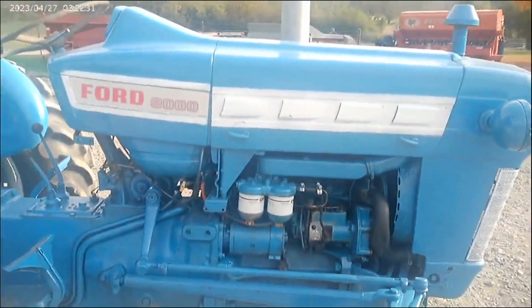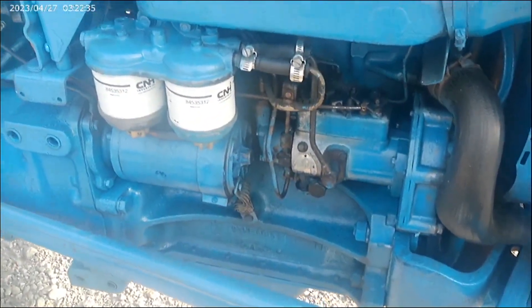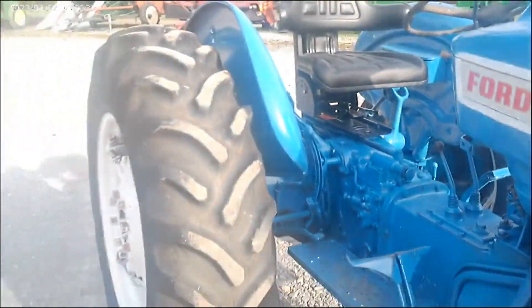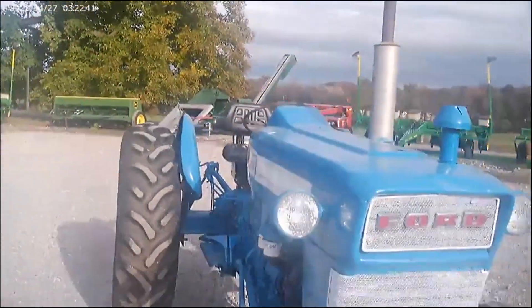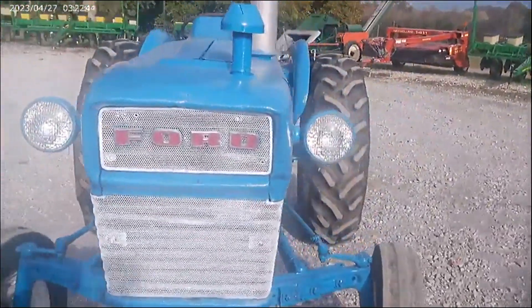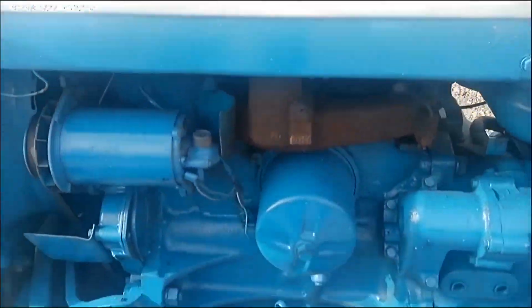Ford 3000 for sale on Tractor House auction time — diesel tractor. Everything works as it should: starts, runs, clutch, gears. Absolute auction on Tractor House auction time.